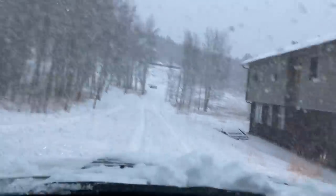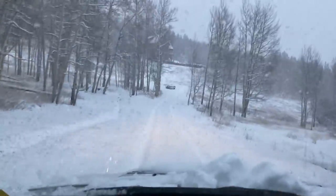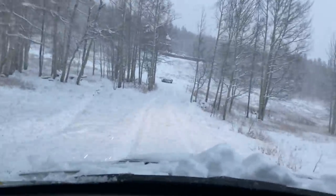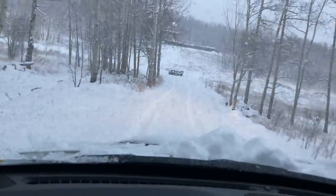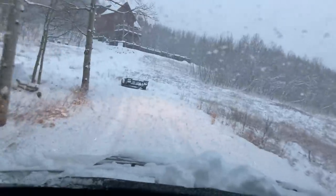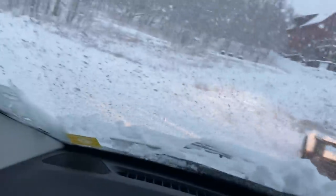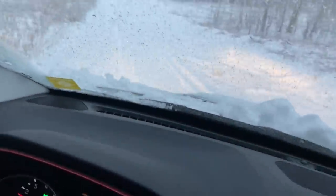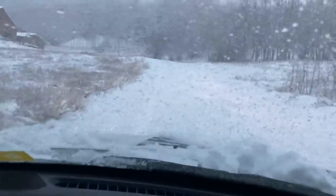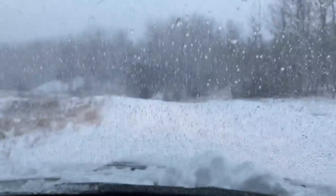Brian might have fun when he gets home because yesterday he actually took the snowblower off the tractor, moved the tractor, and did not put it back on. So we definitely got some snow here, folks. This is an unplowed driveway in four wheel drive — one set of tire tracks, six inches of snow. We're doing it!